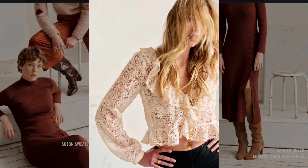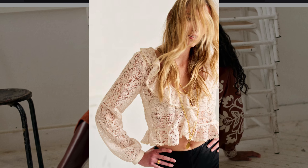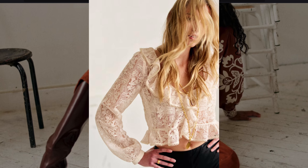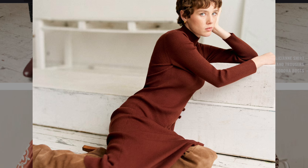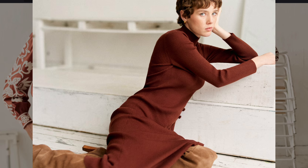The delicate lace and ruffles hint at the romantic bohemian vibe of the late 1960s. This ribbed, body-hugging dress feels like a modern take on late 1970s minimalism.